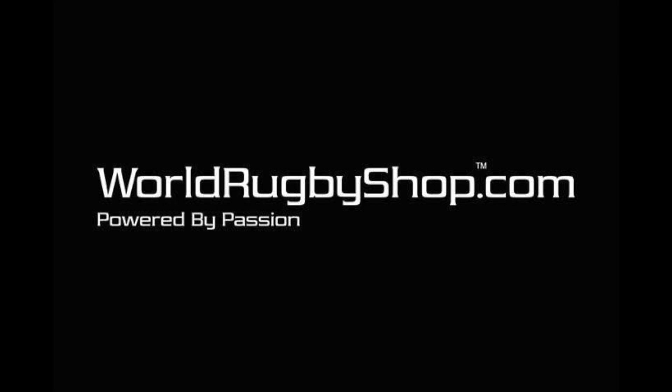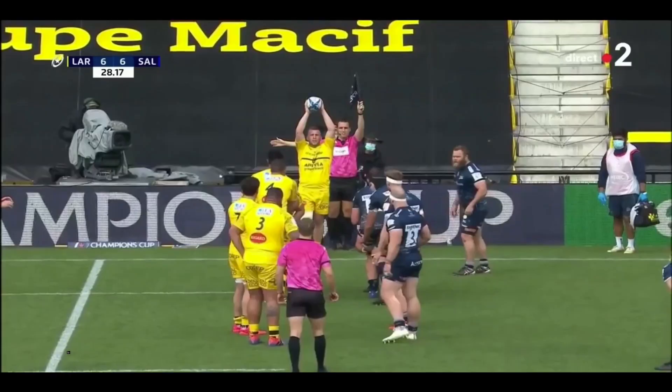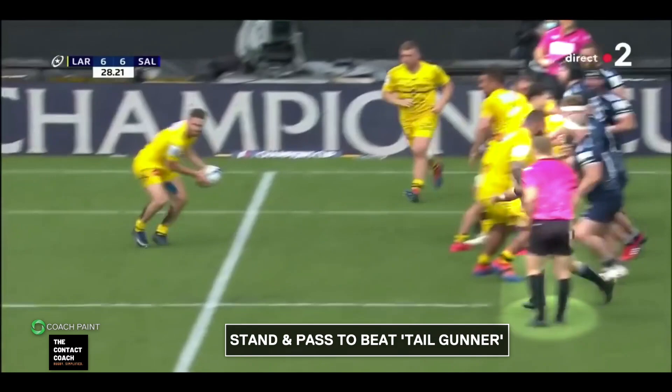And before we jump into the video, visit my friends at worldrugbyshop.com — they will look after all your equipment and apparel needs. And it starts off with really smart play.